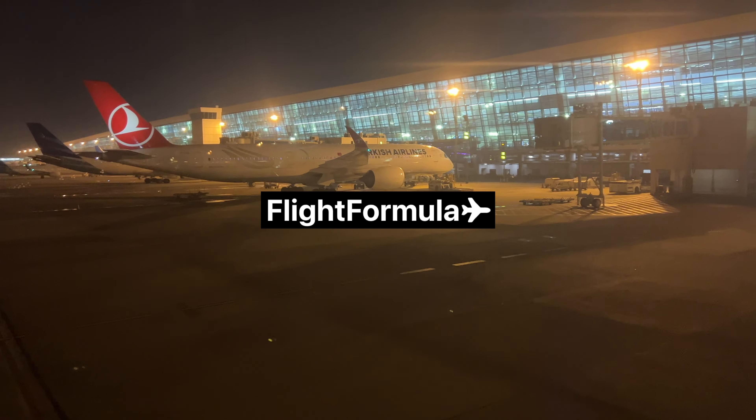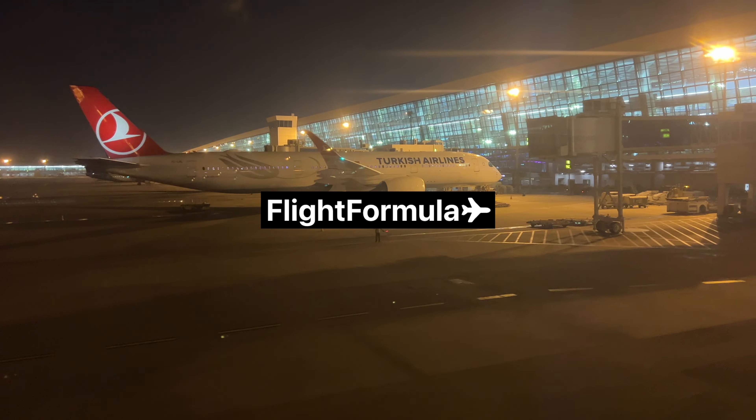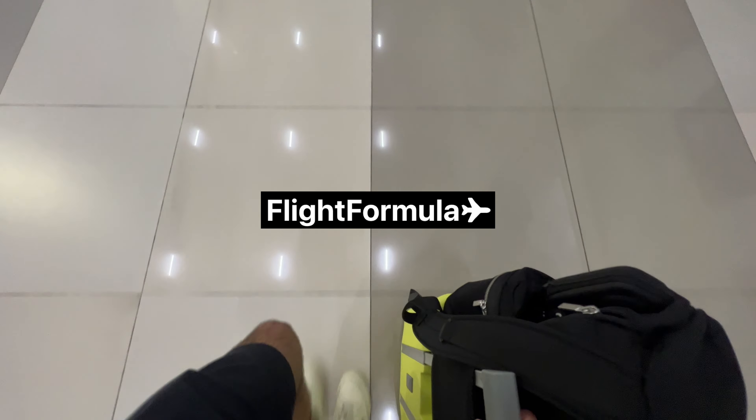I hope you all enjoyed that video. Like and subscribe if you did — I've got more coming, so keep your eyes open. Check out flightformula.com, especially if you're into Qantas frequent flyer points. I'll see you all in the next video.